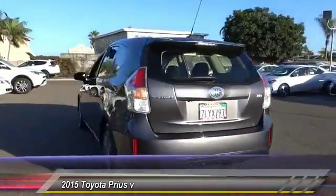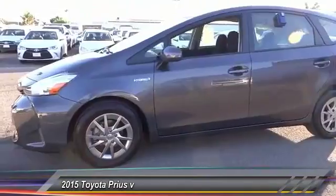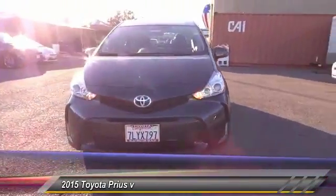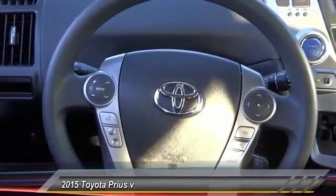This vehicle has less than 3,000 miles. Here are some of this vehicle's great options: backup camera, heated seats, keyless entry, traction control, alloy wheels, automatic stability control, auto dimming rear view mirrors, PPO, child safety locks, dual front airbags, and tilt steering wheel.